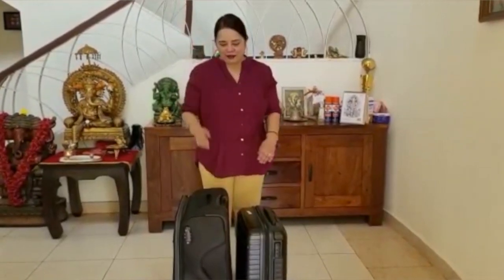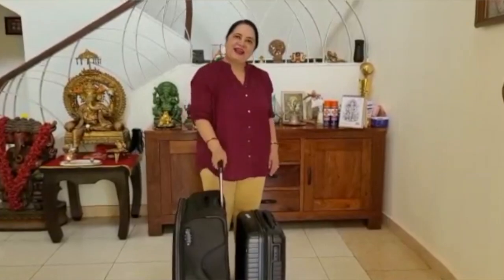Hi everyone! Today my whole family is going on a 4-day trip to Goa. So see you in Goa. Let's start my journey.